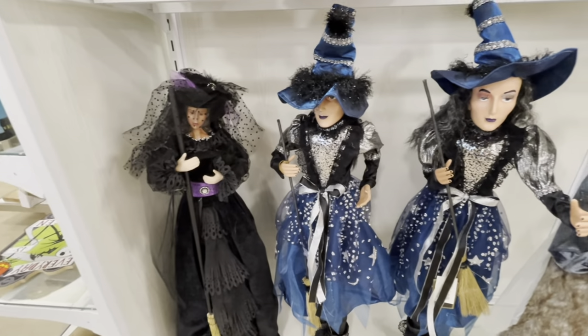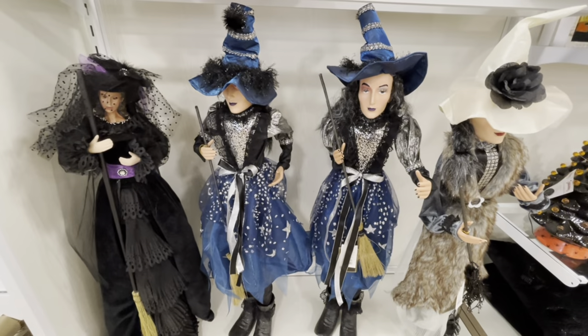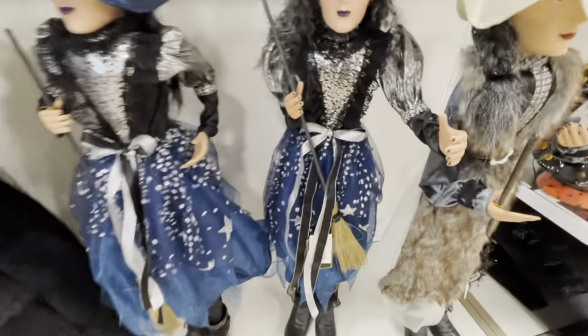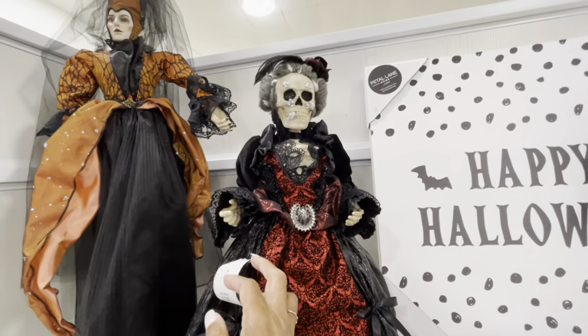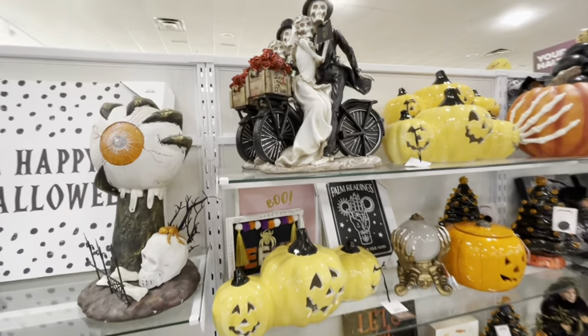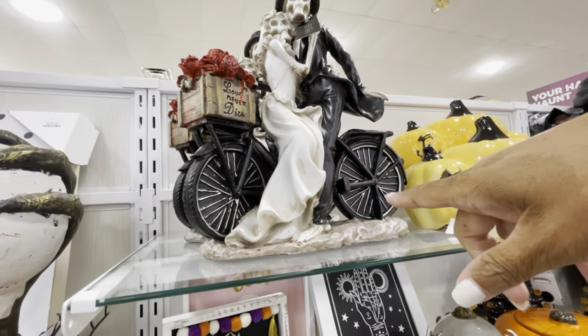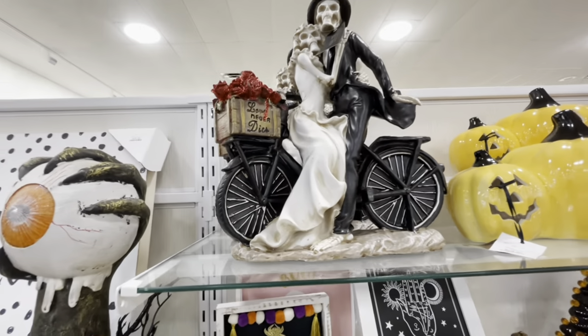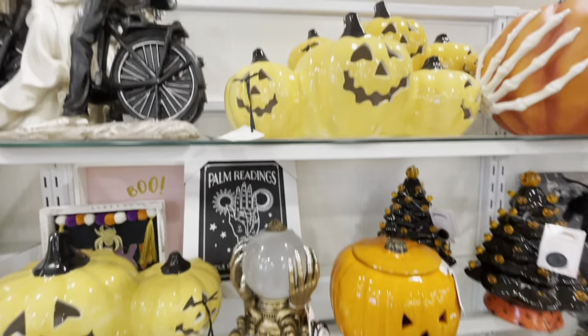Look at these girls right here, guys. I showed you these on my last video when I was in Tuesday Morning, but these are actually a little bit bigger and they are going for $40. Look at him and her — they're on a motorcycle. Love never dies.